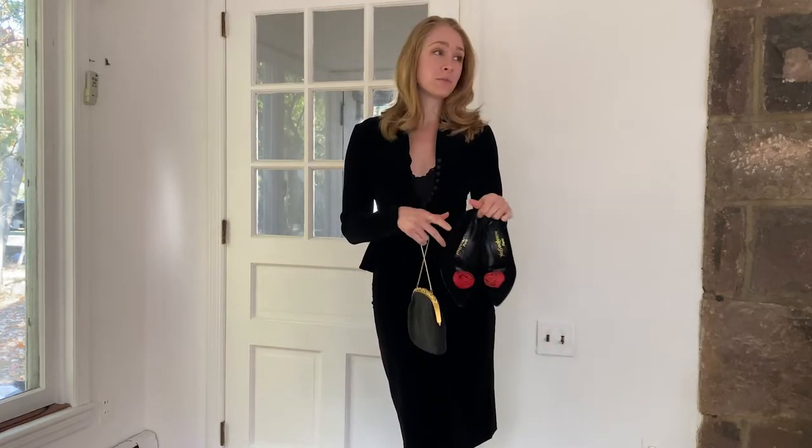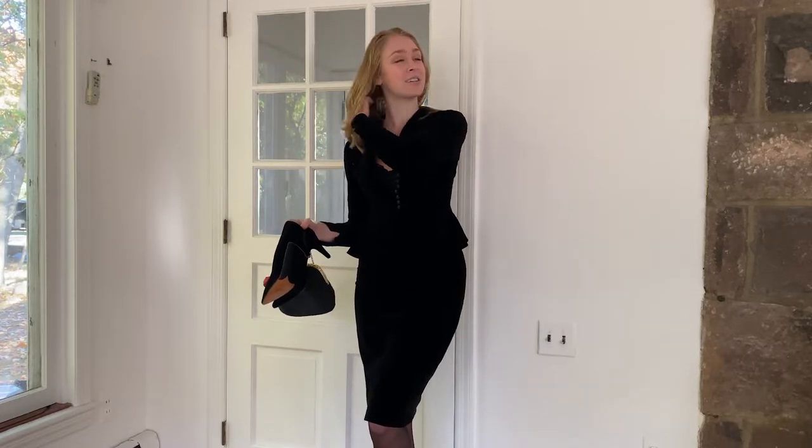Hey guys, welcome back to Braver Design, where we talk about all things fashion, everything from design to style. Today is an episode of Try It On Thursday, where I am showing you guys my vintage suit collection. I've got three amazing suits that I have thrifted or vintage shopped, and one of them I'm actually wearing right now.